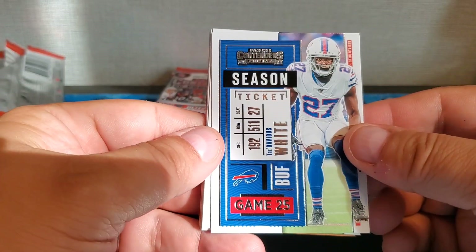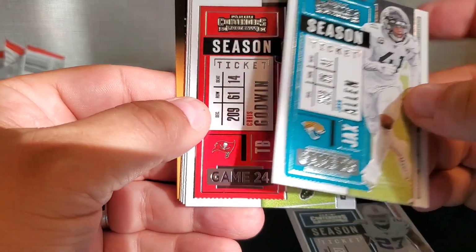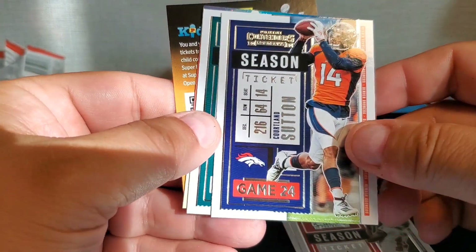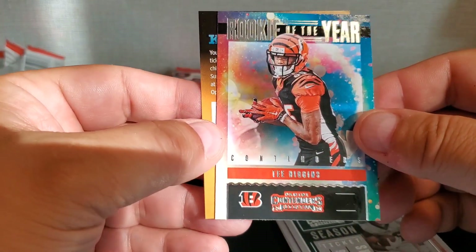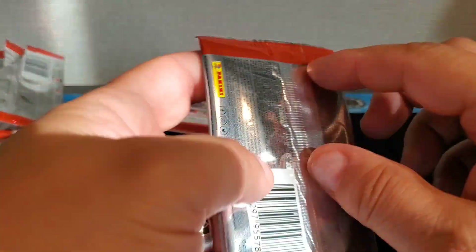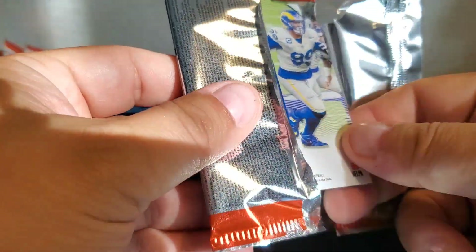Tredavious White, Josh Allen, Chris Godwin, Courtland Sutton, Miles Sanders, and Rookie of the Year candidate Tee Higgins. Three packs left — maybe we've got last pack mojo on this one, get our big one in the last pack.